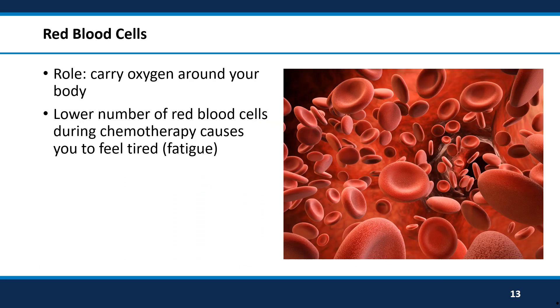The red blood cells are cells that carry oxygen around the body. When these cells are low, people tend to feel more tired. You will likely get tired more quickly compared to before chemotherapy. The important thing about this is to listen to your body. You will have days where you feel more tired, and on these days be sure to rest. On the other hand, you will also have days where you feel like you have more energy — feel free to go for a walk or be more active on these days. Being active can also prevent fatigue.